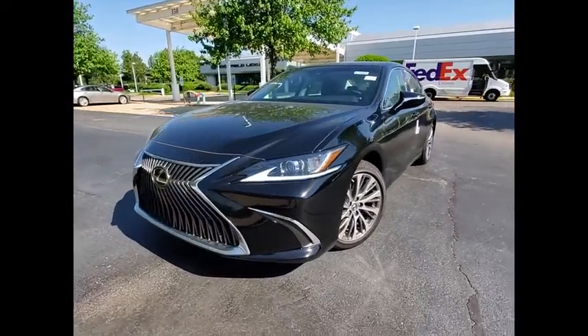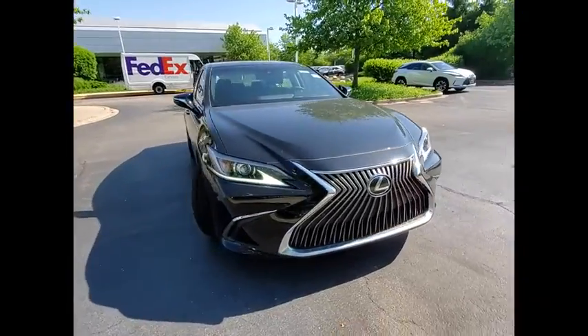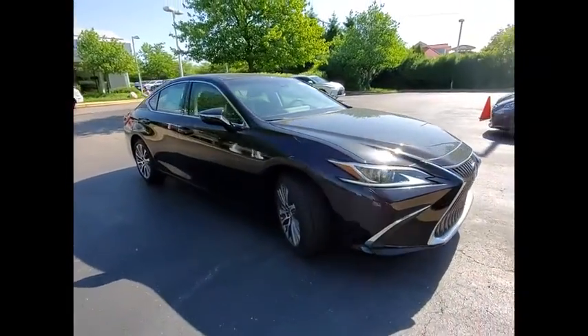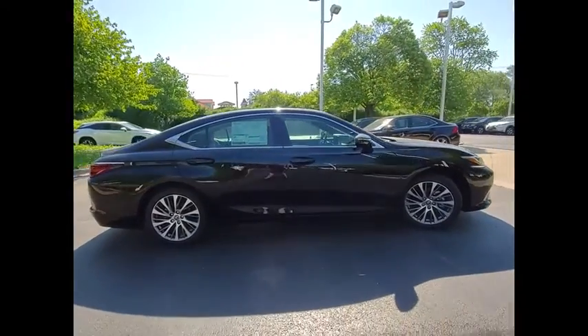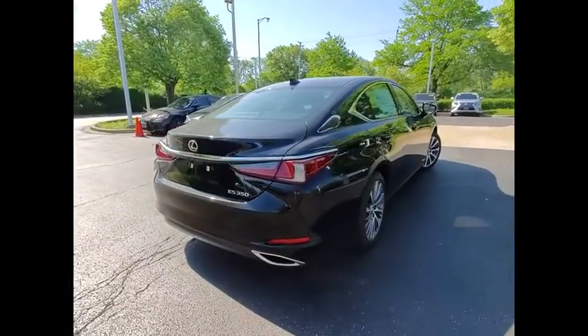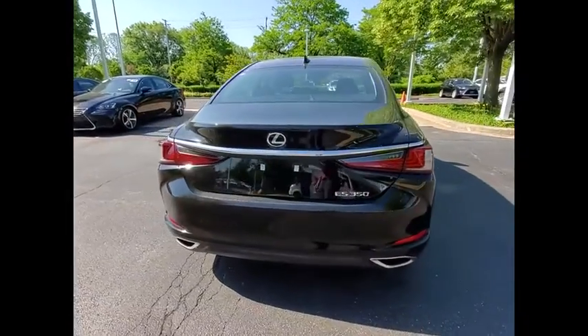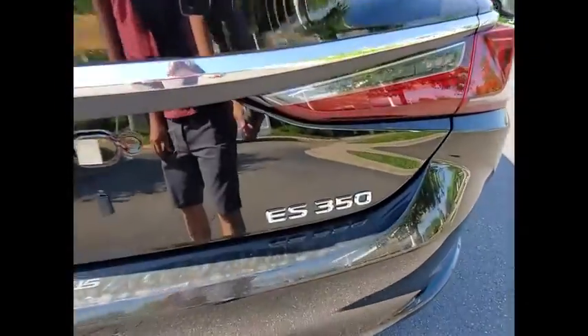Take a ride in the 2020 ES350. The Lexus ES350 is a sophisticated combination of distinctive styling, luxury, and smooth performance. A 3.5-liter V6 engine propels the ES from 0 to 60 miles per hour in 6.8 seconds. And the countless standard interior features transport you to a new level of luxury and convenience.